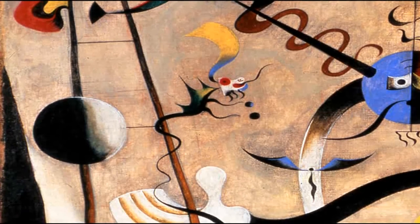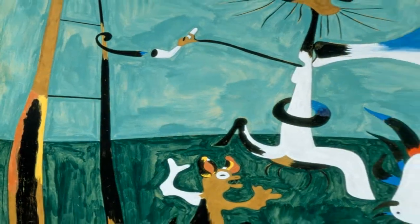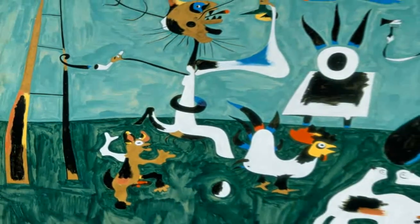There are some things in this canvas that I use again in other works. The ladder — which is a ladder for flight, for escape, but also for elevation.